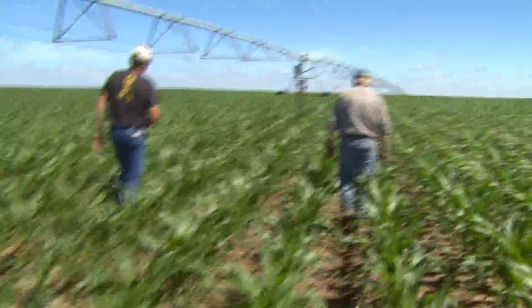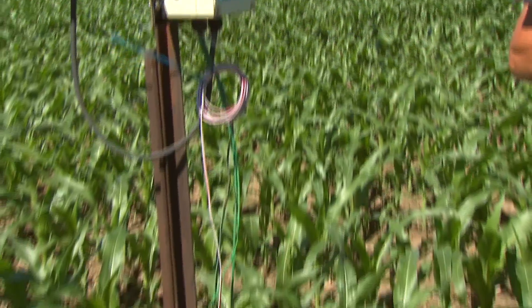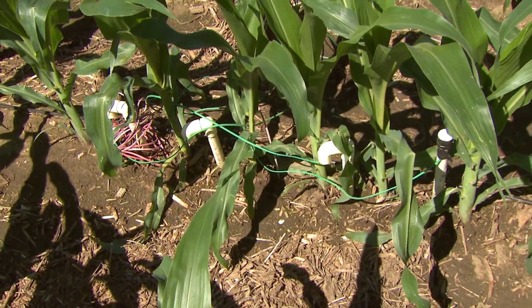Besides saving the cost, it's gone ahead and given us the confidence to know when to irrigate. We have neighbors that might start irrigating a lot earlier, yet we know how much water is in the soil and we can wait until the crop actually uses up some of that water to know when to refill the soil.